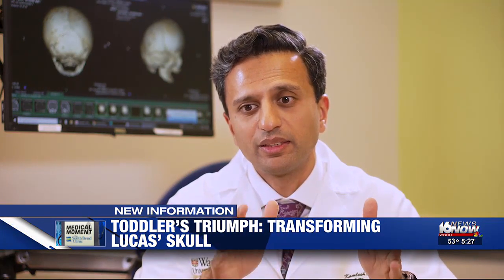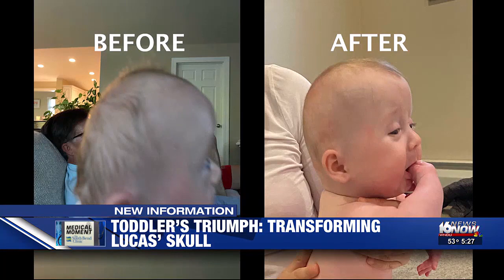The idea of the helmet is that growth is now guided — growing out in the direction that was restricted before. Within weeks, Lucas's parents noticed a difference.